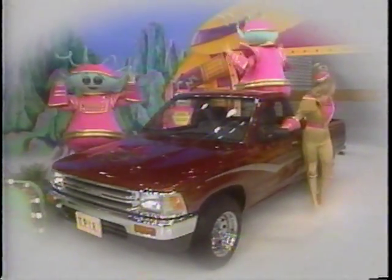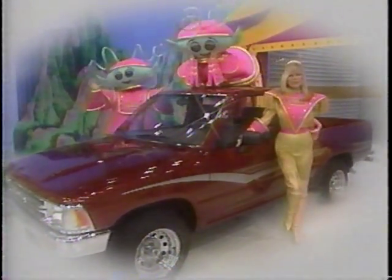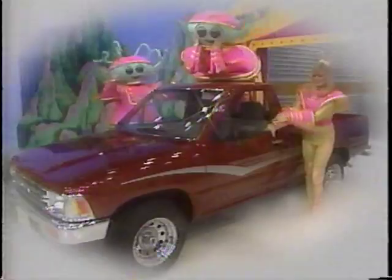A jazzy Toyota two-by-four standard bed mini-truck, complete with four-speed overdrive transmission, full-size spare tire, tailgate release, plus these options: double rear-two bumper, chrome wheels, value package, and California emissions. And your showcase containing prizes.